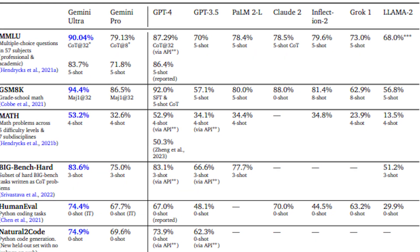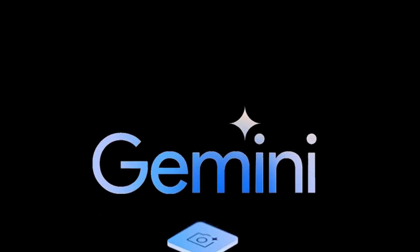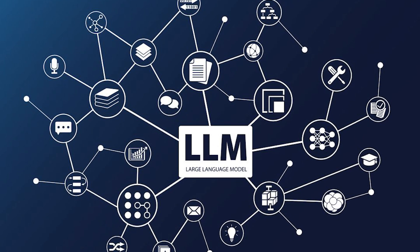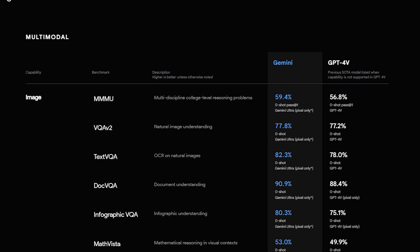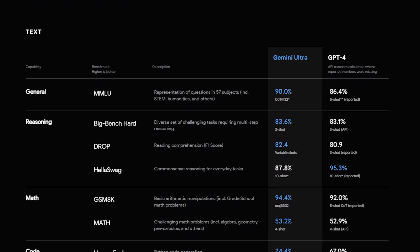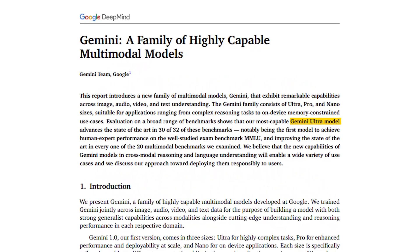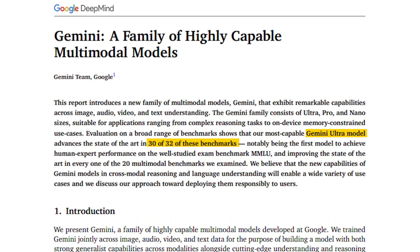Let's explore how Gemini measures up against other large language models. During a press briefing, Eli Collins, Vice President of Product at Google DeepMind, expressed the belief that Gemini likely possesses novel capabilities compared to current-generation LLMs. To validate this, comprehensive testing was conducted across various tasks, from natural image and audio comprehension to mathematical reasoning. The results are striking: Gemini Ultra's performance surpassed state-of-the-art benchmarks on 30 out of 32 widely used academic benchmarks in LLM research and development.